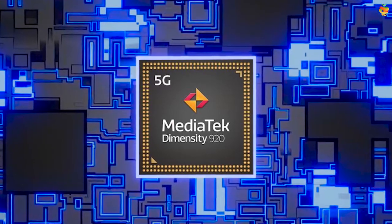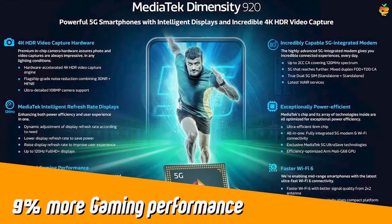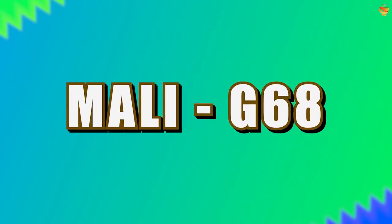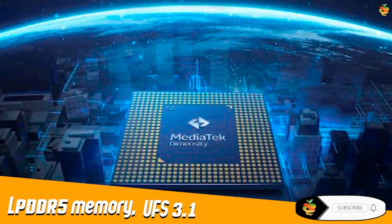The MediaTek Dimensity 920 is built on a 6-nanometer manufacturing node. It has 9% more gaming performance compared to the Dimensity 900. It is an octa-core chipset with two ARM Cortex-A78 cores clocked at up to 2.5 GHz and six ARM Cortex-A55 cores clocked at up to 2 GHz. The GPU used in the chipset is the Mali-G68, which comes with four cores.